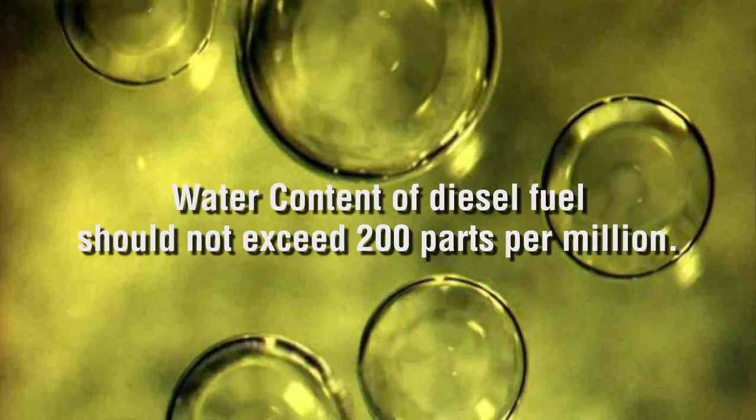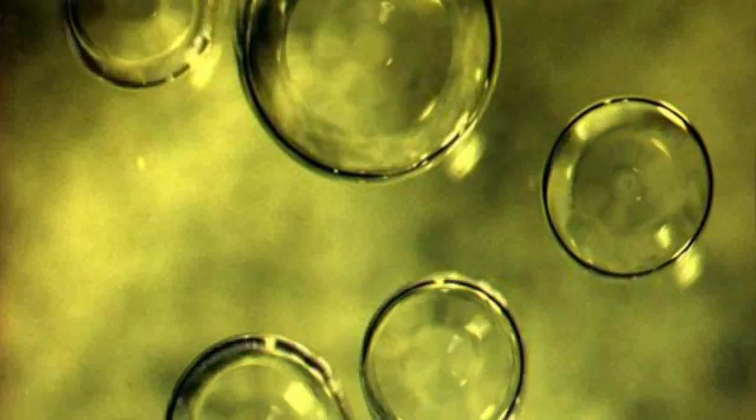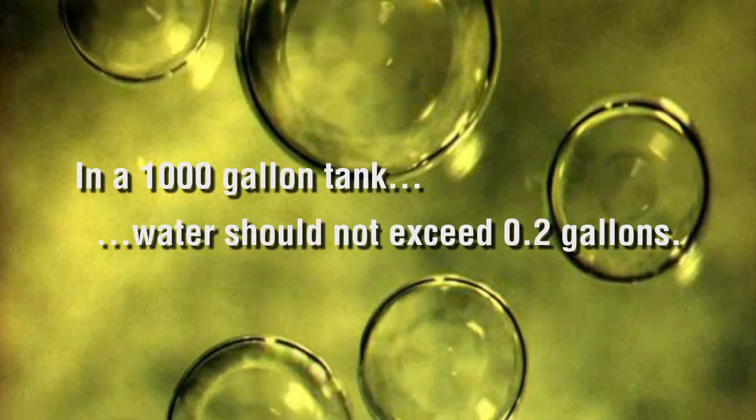It is specified that the water content of diesel fuel should not exceed 200 parts per million. Parts per million denotes relative proportions in measured quantities. So 200 parts per million means that for every million units of fuel, there should be no more than 200 units of water. In practical terms, it means that in a 1,000-gallon tank, the amount of water should not exceed two-tenths of a gallon.